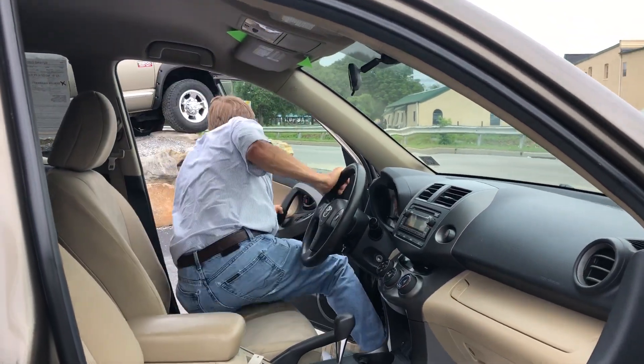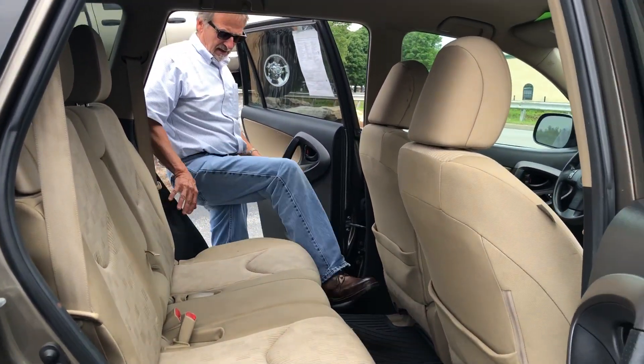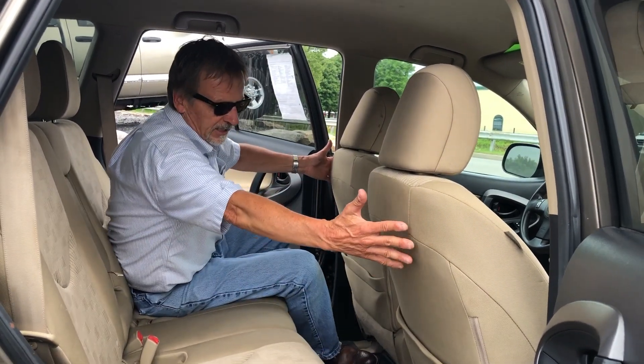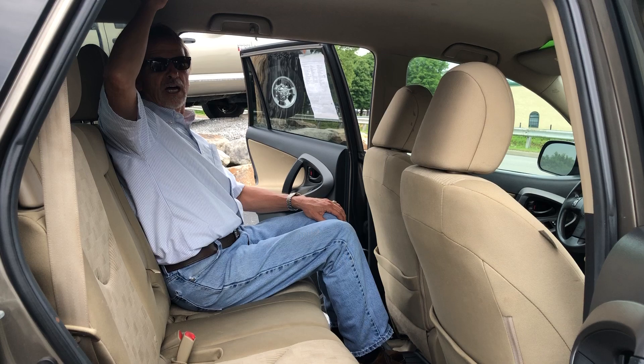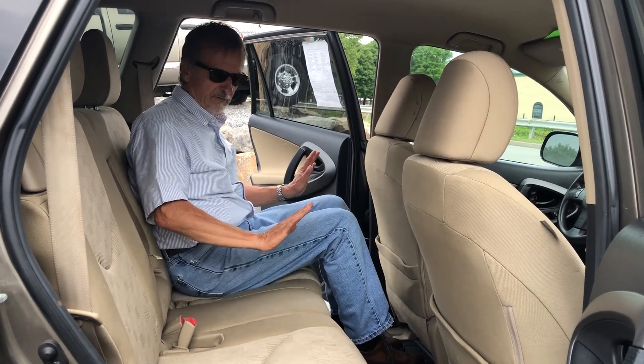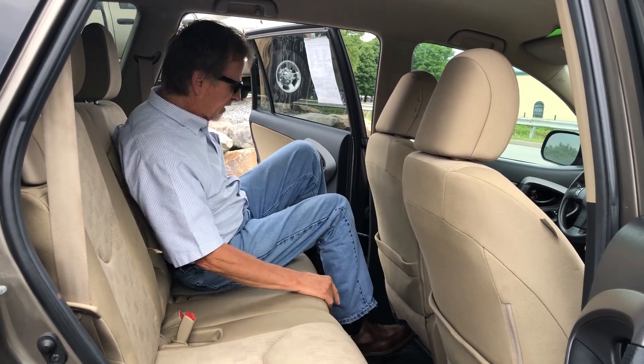Hop in the back. Side airbags on each of these seats. Lots of legroom, lots of headroom. These seats fold down for lots of cargo opportunities.